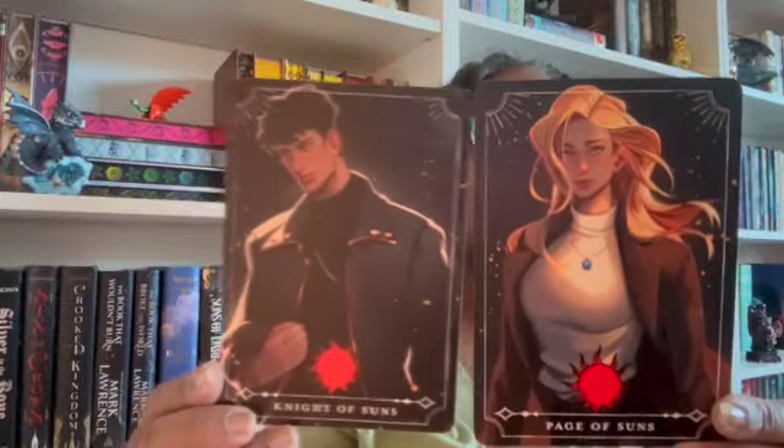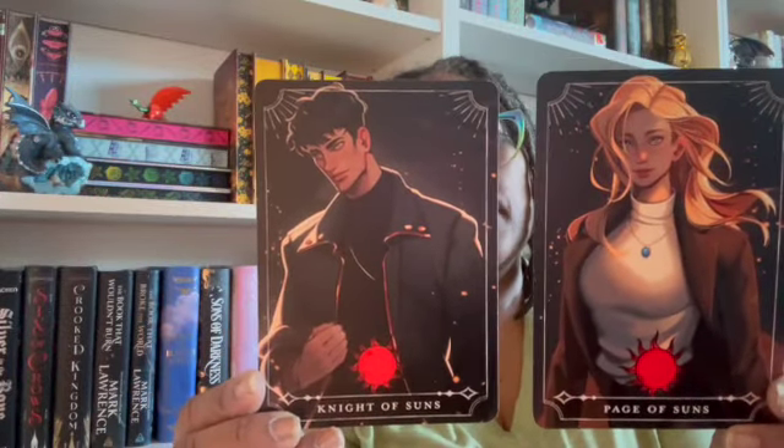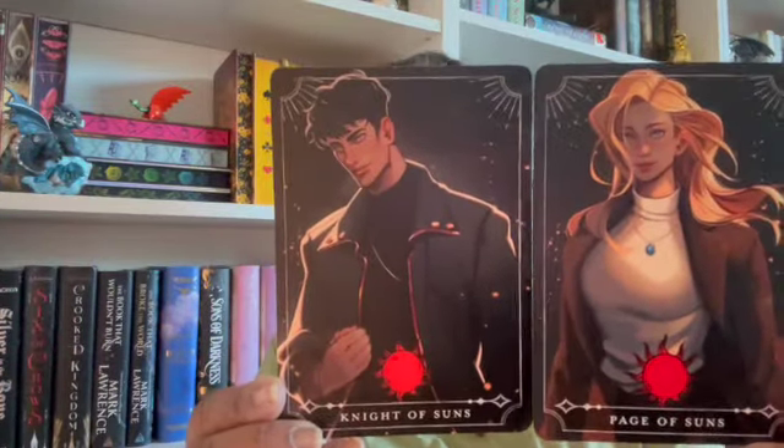The tarot cards are usually from the book itself, so I should probably do the book and then the tarot cards, but whatever. Knight of Suns and Page of Suns — it's usually characters from whatever the book is. I don't know who these folks are but they are always lovely. Honestly, I pretty much use these tarot cards as bookmarks a lot of times. Inside is also the Fairy Loot scoop.